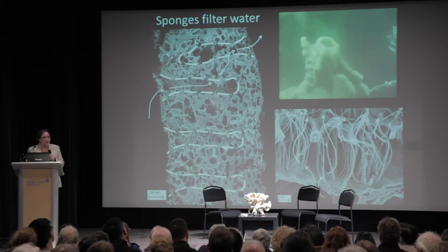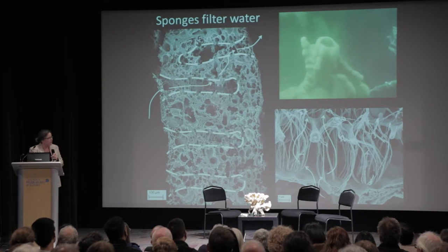Bacteria are about one micrometer or smaller, and the sponge is very good at trapping them. It has to be, because there actually aren't that many bacteria in the water. At the surface, there's about a million bacteria per milliliter in the water, but once you get down to the reef, there's a tenth of that. So it's interesting to figure out how much energy — how many bacteria — the sponge requires to filter in order to live.